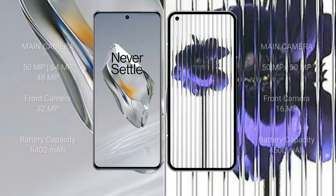OnePlus 12 has a rear triple camera setup: 50 megapixel plus 64 megapixel plus 48 megapixel, and a 32 megapixel front camera. Nothing Phone 1 has a rear dual camera setup: 50 megapixel plus 50 megapixel, and a 16 megapixel front camera. OnePlus 12 has a 5400mAh battery with 100-watt fast charging support; Nothing Phone 1 has a 4500mAh battery with 33-watt fast charging support.